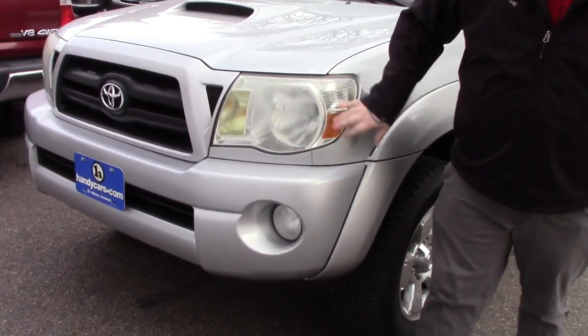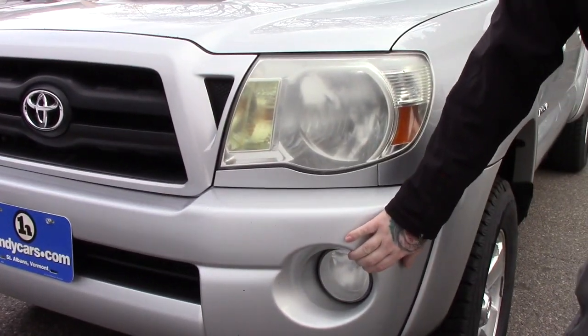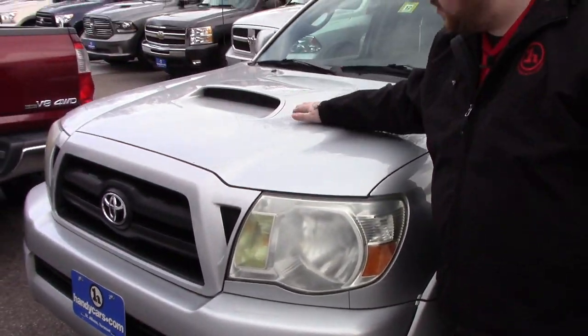As you can see it has the multi-reflector headlights, you've got the fog lights integrated into the bumper. It's got the hood scoop on it with the TRD package.